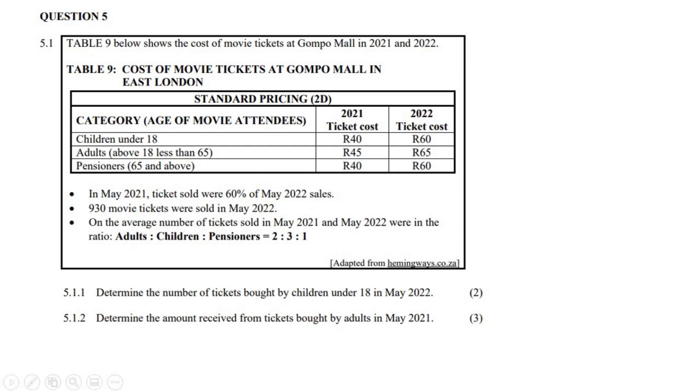So the first question says: determine the number of tickets bought by children under 18 in May 2022. We can see that in May 2022 there were 930 tickets sold in total. But we know the ratio of adults to children to pensioners is 2 to 3 to 1.